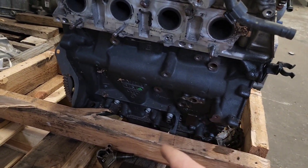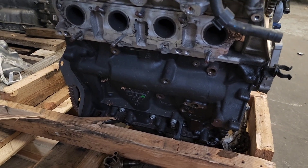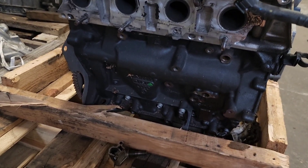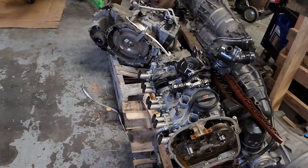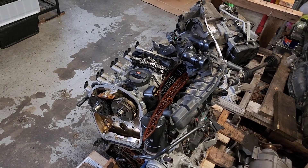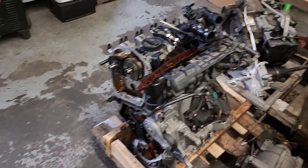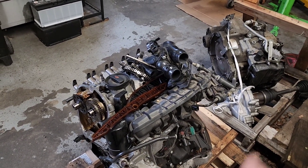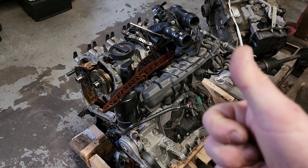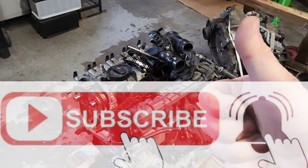This engine has an iron cast block, so it's technically quite strong. But lack of oil and cheap oil changes will destroy it in no time. I recommend using quality oil — Liqui Moly is probably one of the best oils you can use on this engine to make sure it runs for a long time. Leave comments below and I'll see you in my next video — thanks for watching, and please subscribe and like.